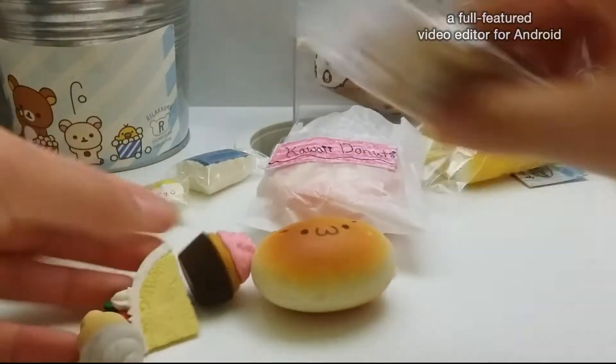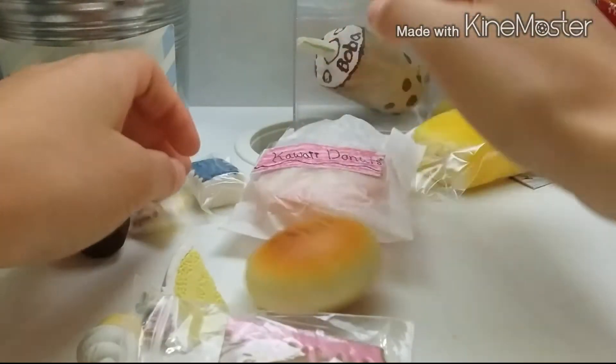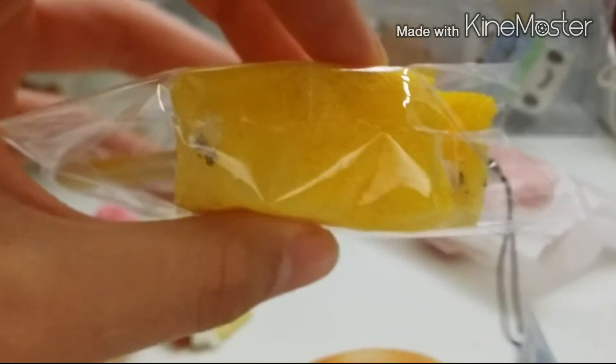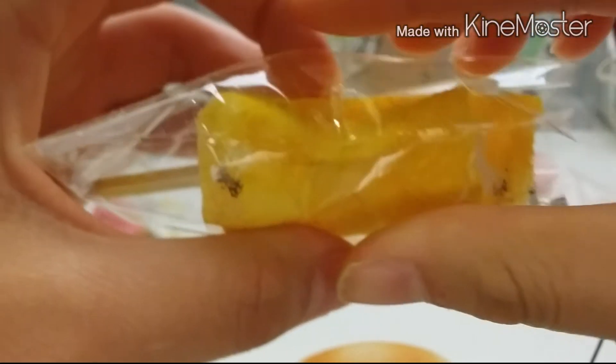She gave me so many extras, and she already gave me these giveaway prizes. Thank you so much — you gave me so many items. I love them all. I really love this one. It's super squishy and very nicely made.